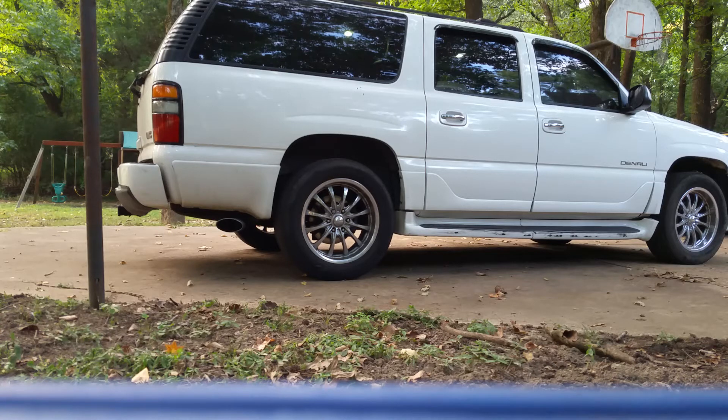It's a 2004 Yukon Denali with the six liter engine, getting ready to replace the muffler on it. This is going to be a before and after, starting with the factory muffler.